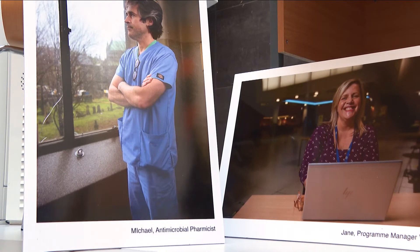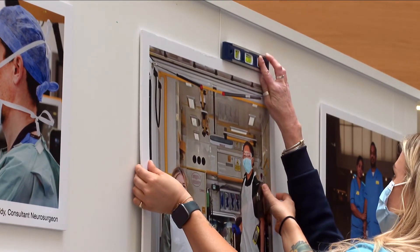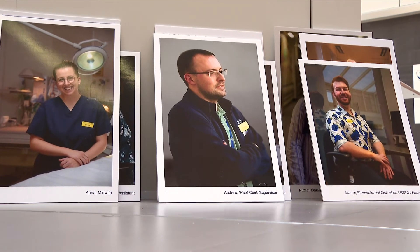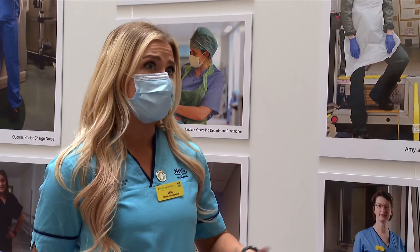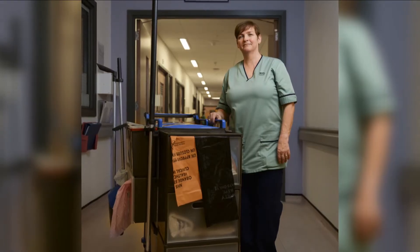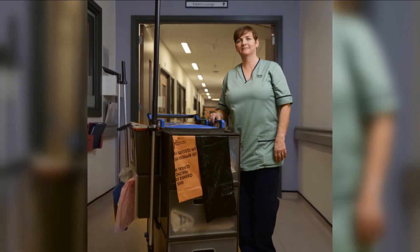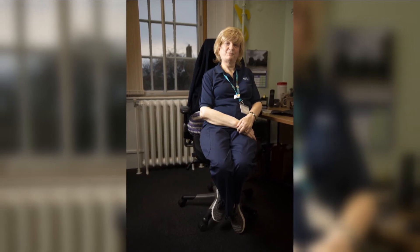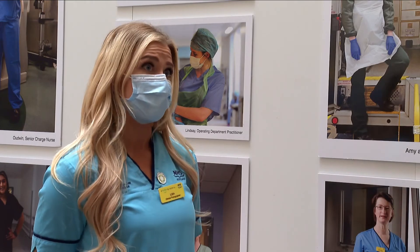The exhibition is titled One NHS Family and aims to show the scale and diversity of the staff who keep Glasgow's hospitals running. What I wanted to do was try and highlight every part of the hospital as much as I could. So a lot of these people I would never have met myself. And it just highlights to the patients coming in that there is a whole behind-the-scenes going on that they don't know about, so it's nice to highlight that to them as well.